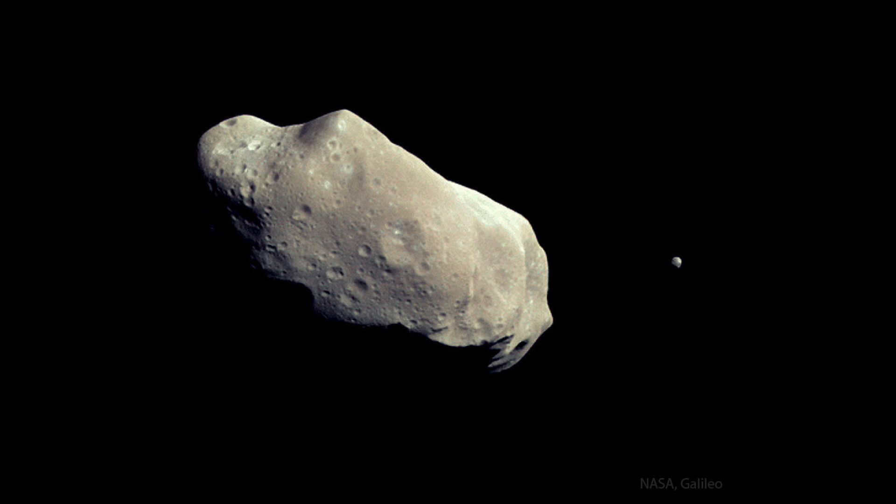It's very interesting in that Ida was found to have a moon. In terms of sizing, Ida is about 60 kilometers by 25 kilometers, so it's not a spherical object — that would be roughly 35 kilometers by about 15 miles. The moon itself is only about 1.6 kilometers, only about a mile or so across, so it's relatively tiny.